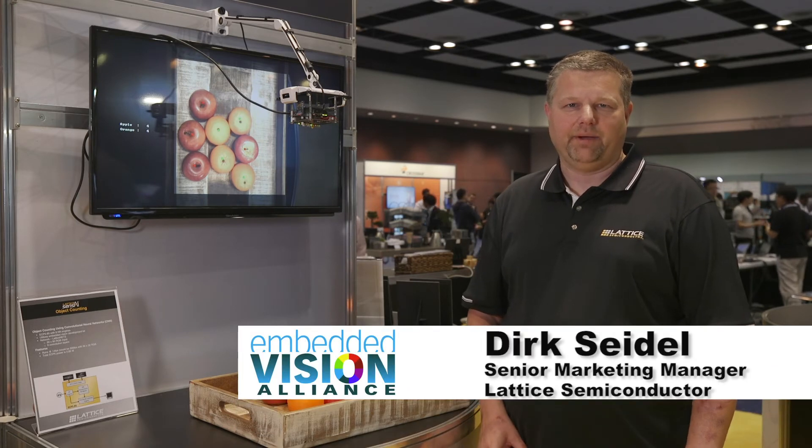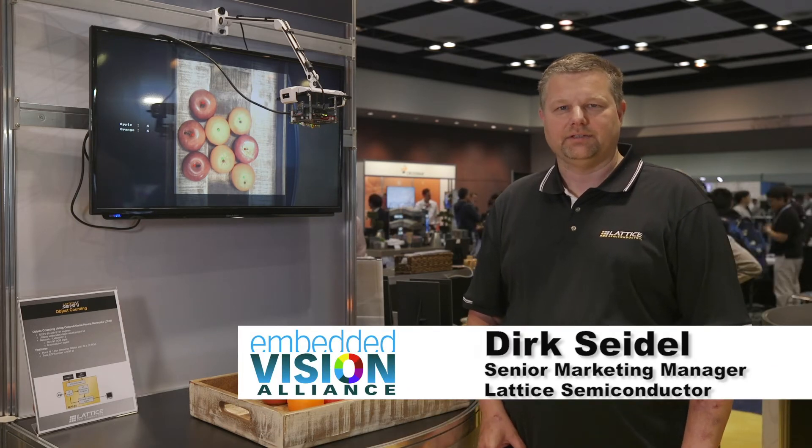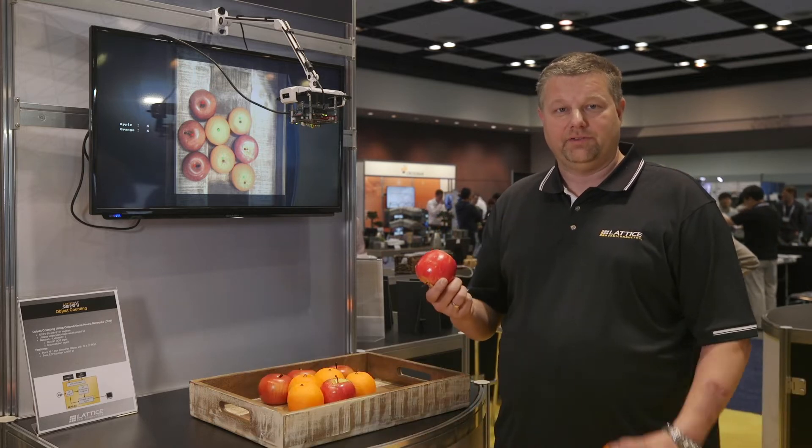Hi, this is Dirk Seidel, Senior Marketing Manager with Luddys Semiconductor. Today I want to show you our object counting demo, counting apples and oranges.